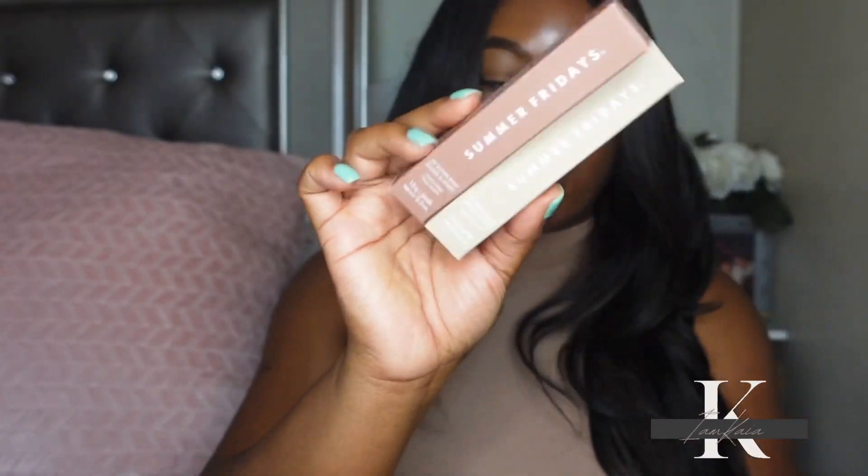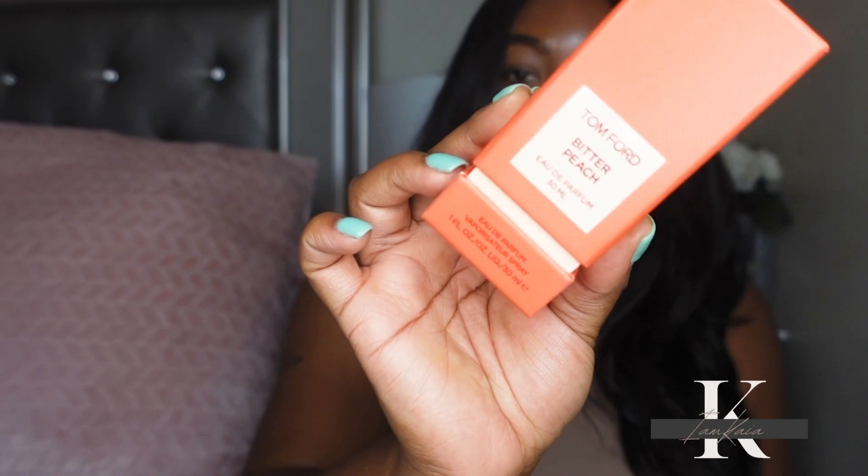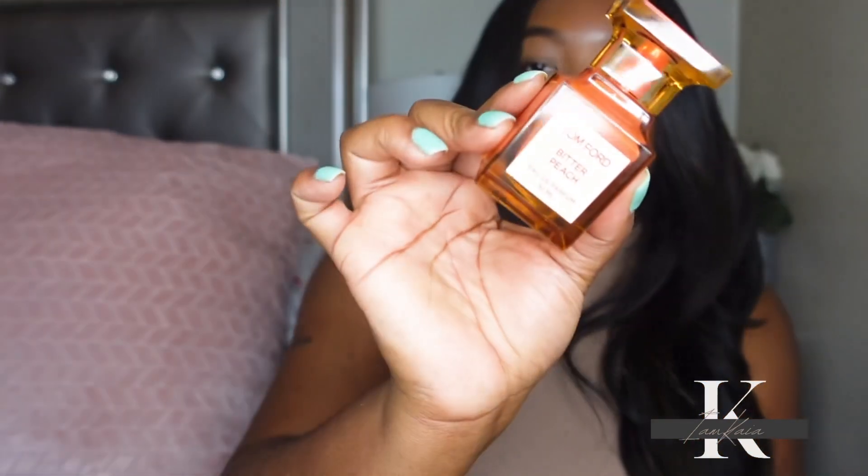I also picked up two more lip balms from Summer Fridays — I won't open those up since this video has been going on long enough. Moving into fragrance, I picked up Tom Ford's Bitter Peach. I've had my eye on this for a while; I actually already wore it and it smells so good. I'm not great at describing fragrances, but I really love this one.